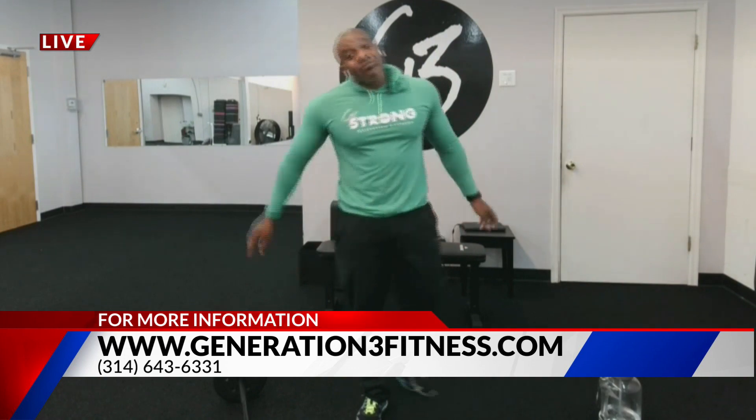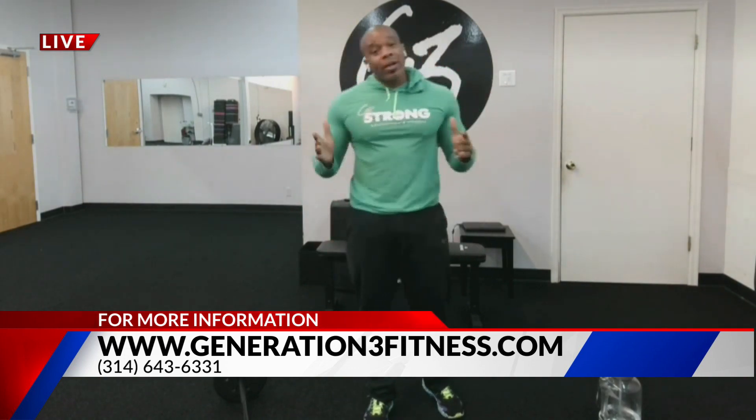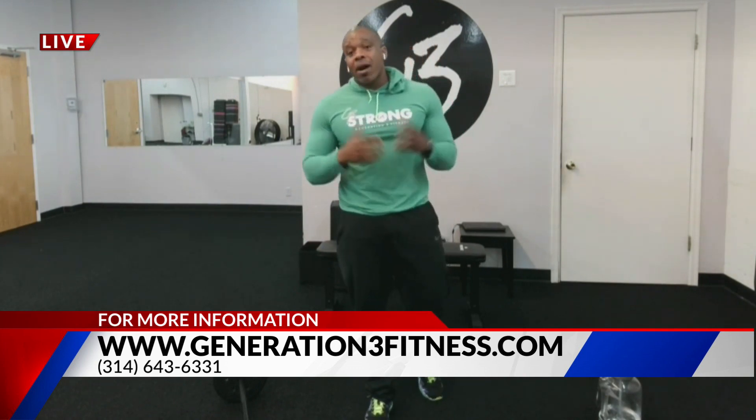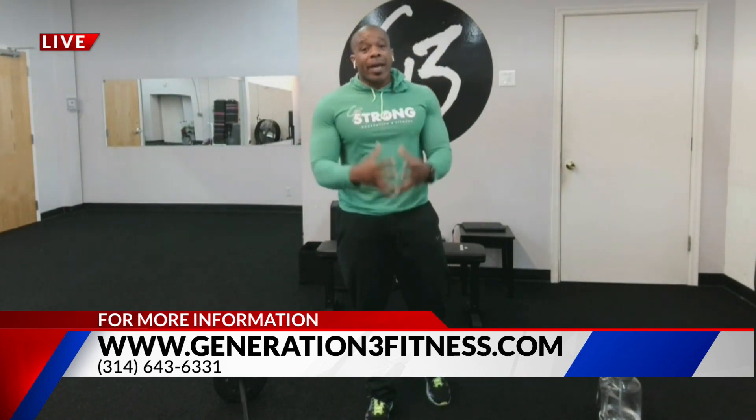Monday, Wednesday, 5:30. Go to Generation3Fitness.com for more information. Or if you want to give us a shout, call us at 643-6331. We've got great training programs that start at only $35 — you get our tri-training package. Come and check us out. We'll get you right, get you in shape, keep your summertime fine.